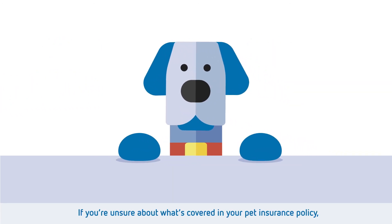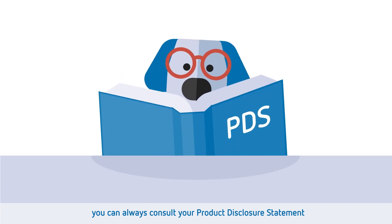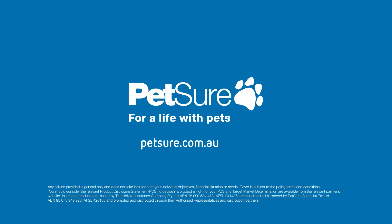If you're unsure about what's covered in your pet insurance policy, you can always consult your product disclosure statement or speak to your pet insurance provider. Petsure — for a life with pets.